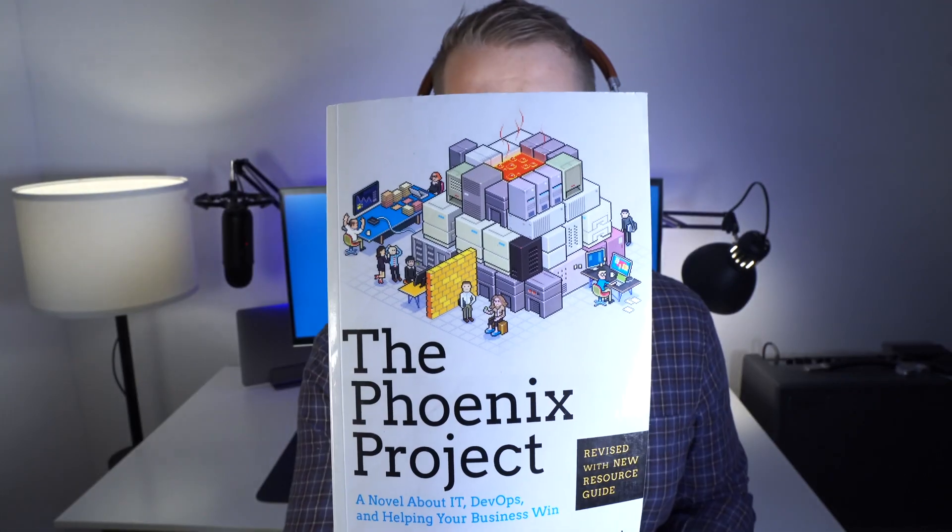Let's start with this one — The Phoenix Project. So this is actually written as a novel, kind of as a story, and the whole idea is the story embodies some of the practices around DevOps. I can't say that I massively enjoyed it; it wasn't really my style of learning. However, it is one of the most popular books in this space — if you go onto Amazon you're going to see lots and lots of different reviews for The Phoenix Project.